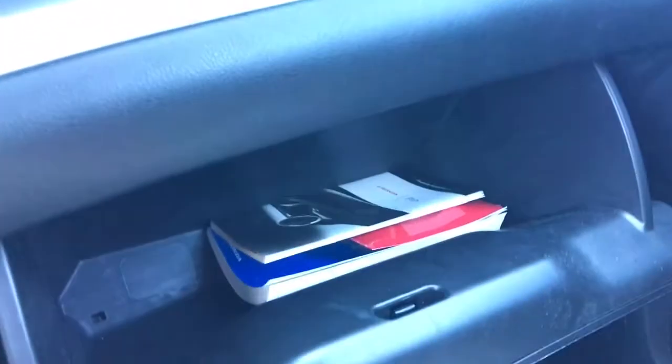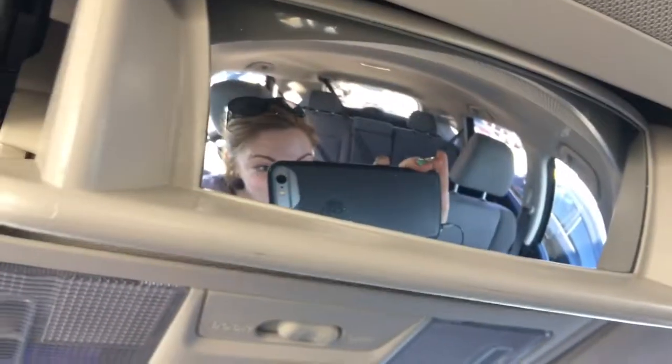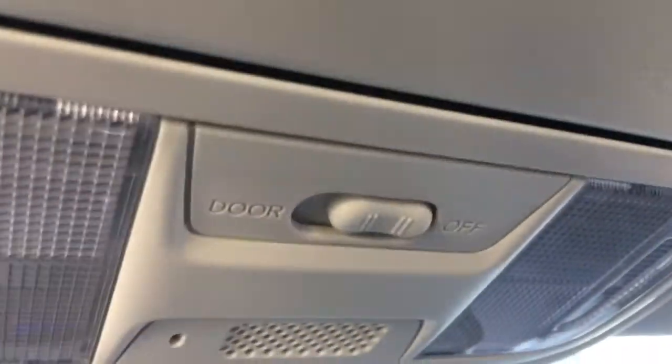On the passenger side we've got our locking glove box with manuals and tons of space. Looking up top, we've got your sunglass holder slash conversation mirror, interior cabin lights, and vanity mirrors for driver and front passenger.